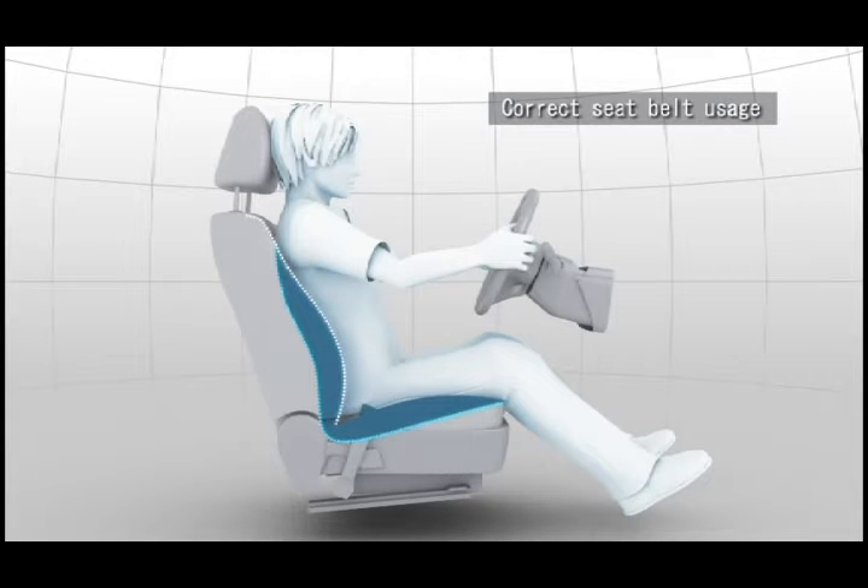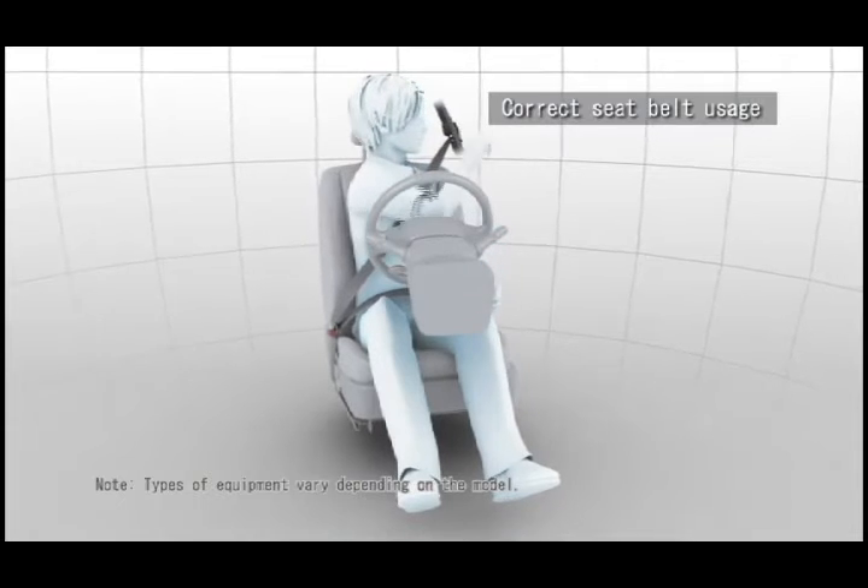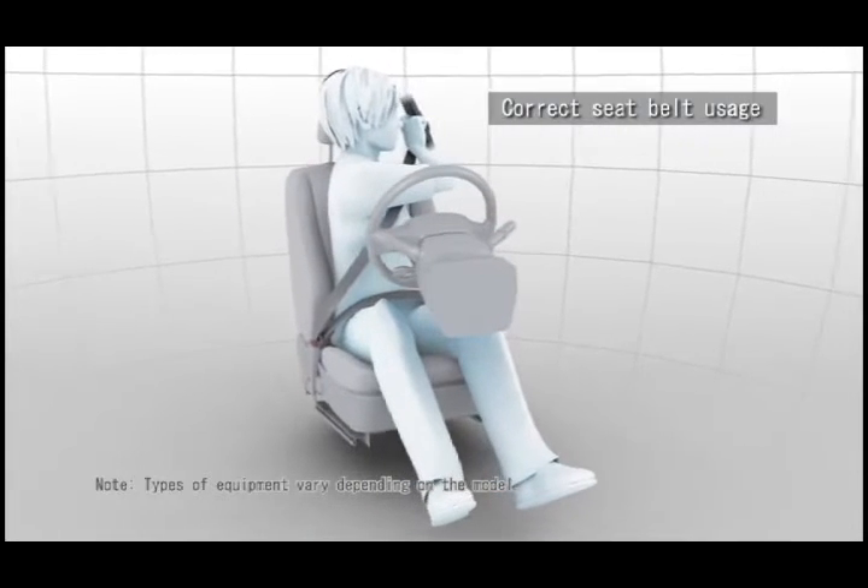Adjust the headrest height so that the center of the headrest rests in a position slightly higher than your ears. For the seatbelt, adjust the height via the belt anchor to prevent the seatbelt from coming into contact with your neck.